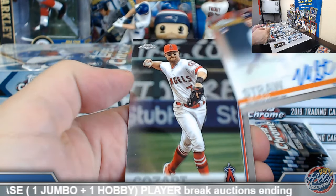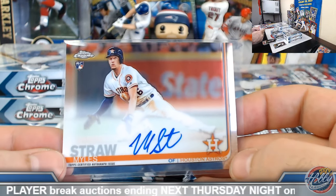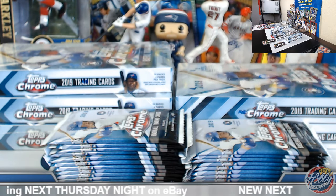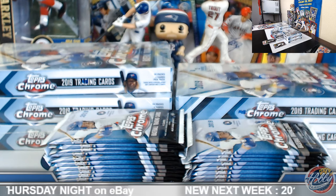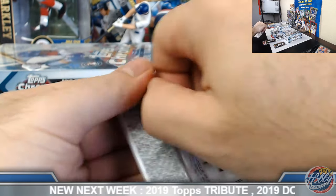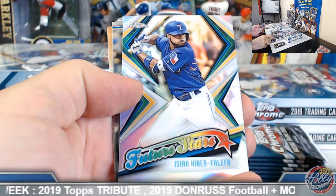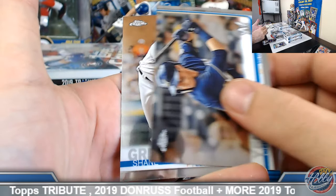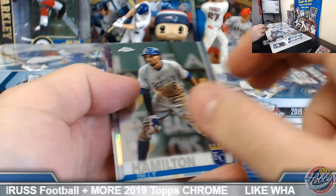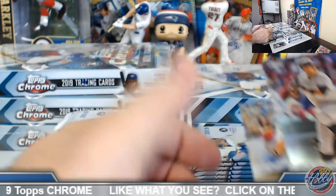Miles Straw rookie auto on the board first — Houston Astros. Edward, let's see if we can find you some Kyle Tucker mojo. Leading it off with Mr. Straw. Kind of a Future Stars parallel. Starling Castro refractor.